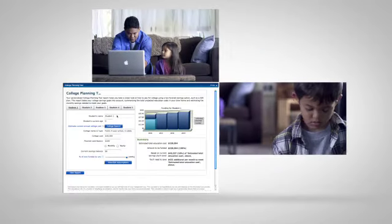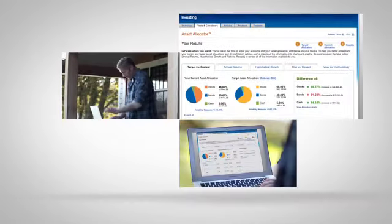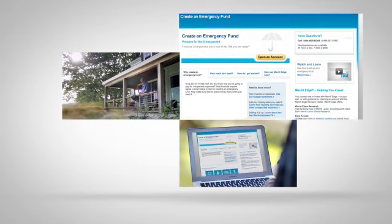Retirement, college planning, balancing your portfolio, and creating an emergency fund.